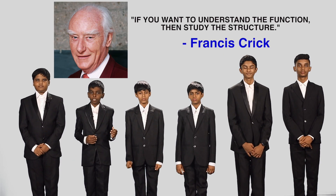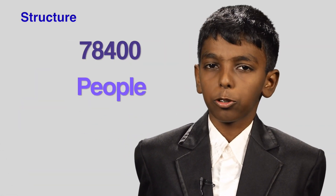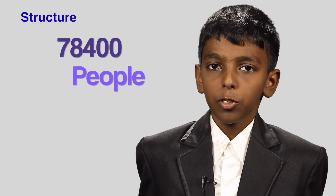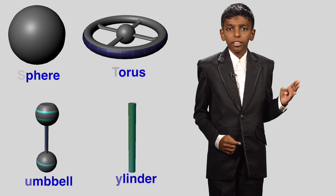If you want to understand the function, then study the structure — a famous quote by Francis Crick. What shape is suitable to house a colony of 78,400 people? To answer this question, let's take a look into the four fundamental configurations of a space settlement: first, a sphere; then a dumbbell; a torus; and finally a cylinder. Any possible habitat must be one of these four simple forms or a composite of them.